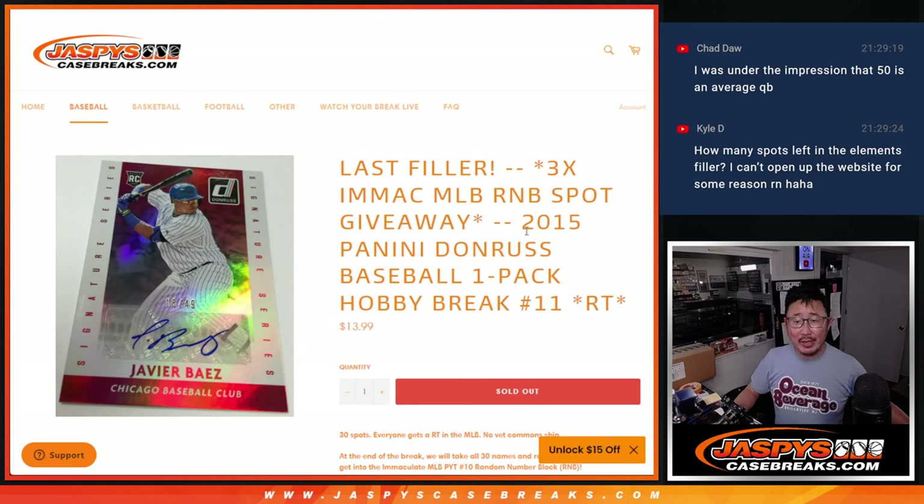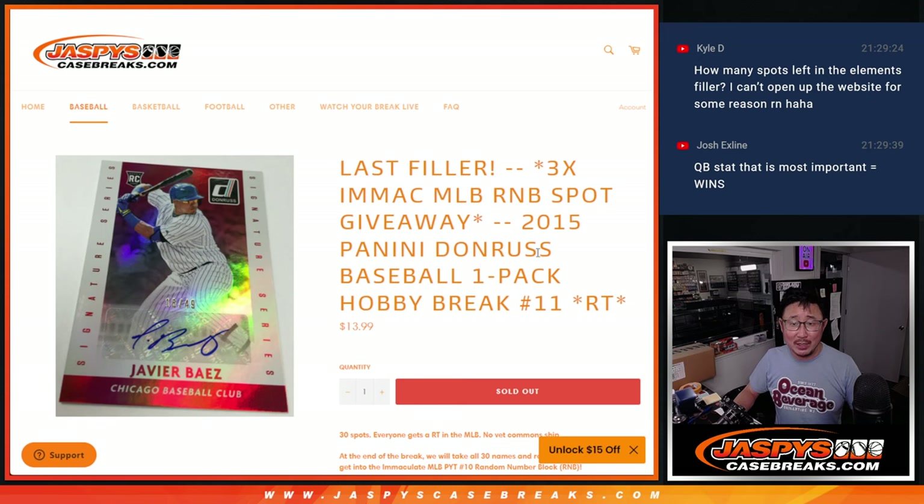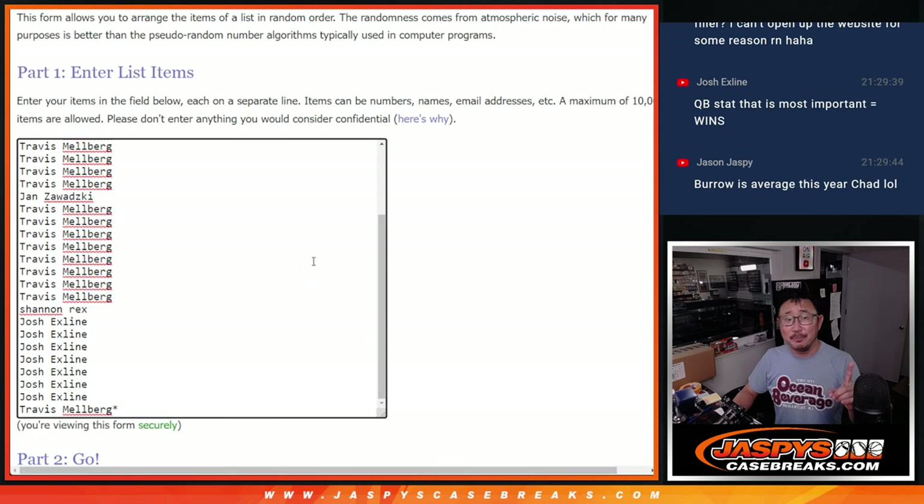Hi everyone, Joe for JazzBeastCaseBreaks.com coming at you with a 2015 Panini Donruss Baseball Hobby Pack. It's the last fill we're going to do to give away the final three random number block spots. First, the break. Immaculate's coming up right after this as well.